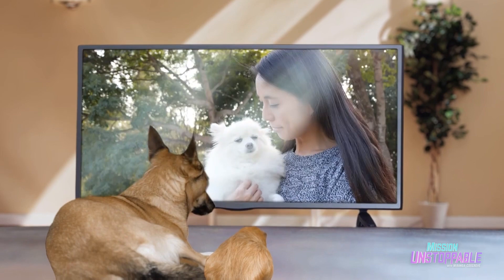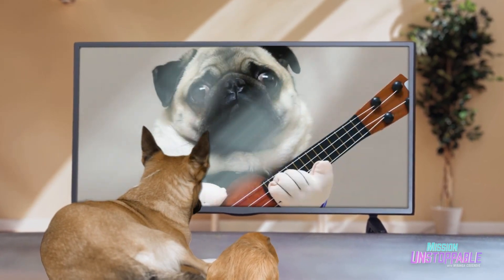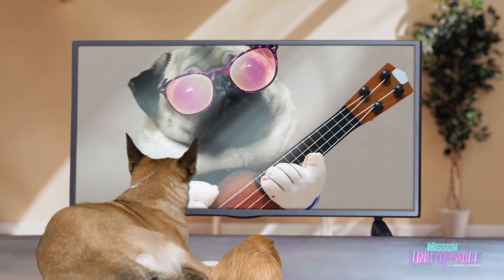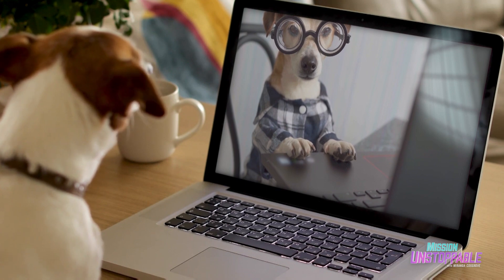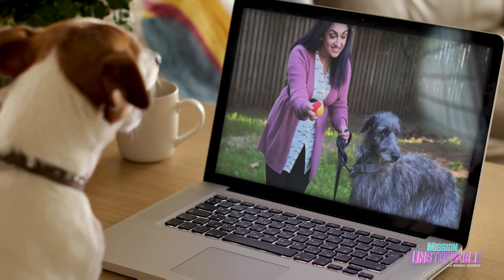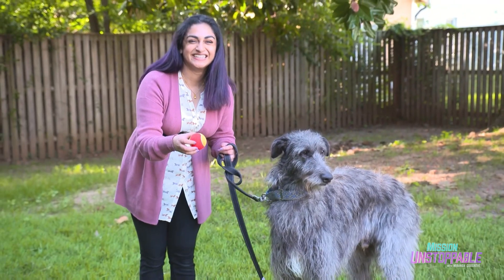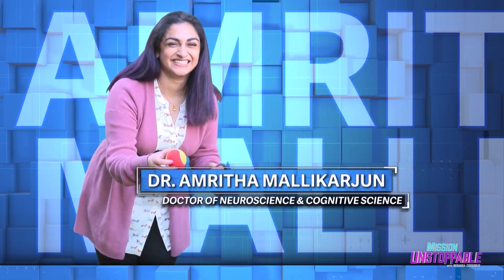Dogs are the best. They love us when we're feeling down, they look cute in costumes, and they even save us from natural disasters. But did you know dogs can help teach us how human language works? Just ask Dr. Amritha Mulykarjian, a cognitive scientist at the University of Maryland's Canine Language Lab.